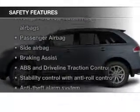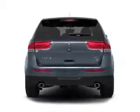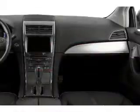Safety was made a priority with these features: fog lights, curtain head airbags, side airbags, independent suspension, brake assist, and traction control — great quality at a great price.